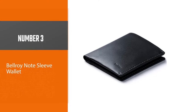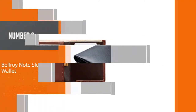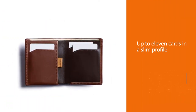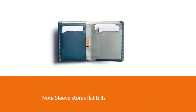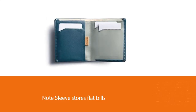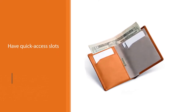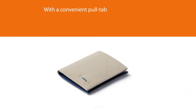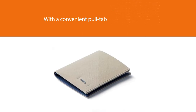Number three: Bellroy Note Sleeve Wallet. Fit your cash, coins, and up to 11 cards in a slim profile. The Note Sleeve stores flat bills with ease, has quick access slots for your daily cards, and a storage area with a convenient pull tab for less-used cards. There's even a coin pouch that doubles as a business card protector. Made with premium leather tanned under Gold Rated Leather Working Group environmental protocols, dyed through so they age gracefully.